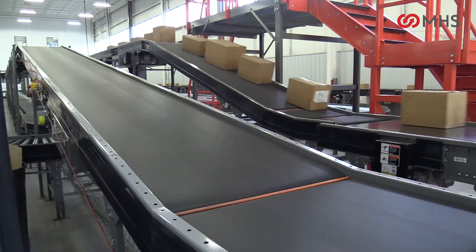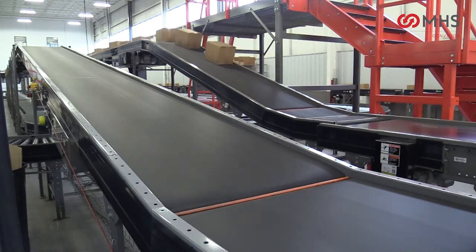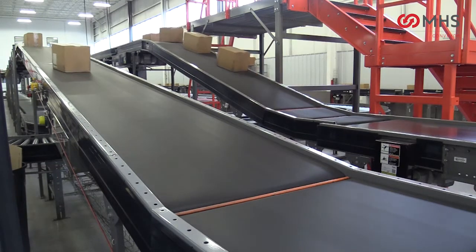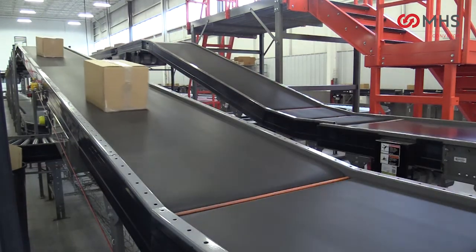End pulleys are 2.5 inch diameter to reduce gaps between units for small product transportation. A belt-low configuration eliminates the guardrail on floor-mounted conveyors and reduces guardrail requirements for overhead units.